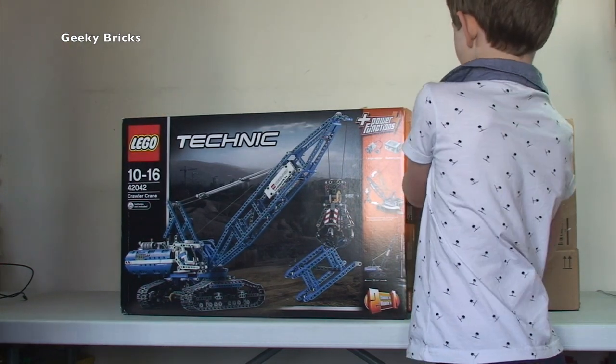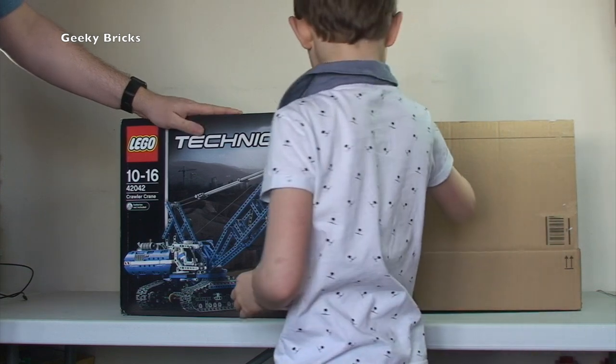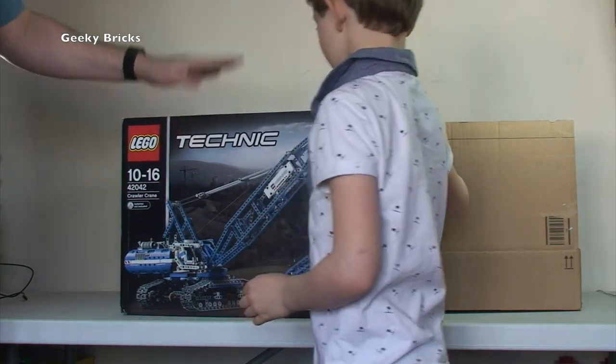We've got the mobile crane unit as well. I've got loads of Technic sets but I just haven't made them - we've only really built the mobile crane unit so far. So that's the first one.